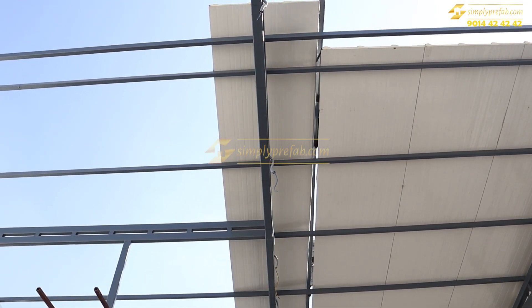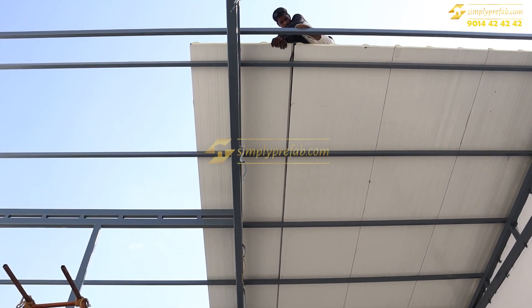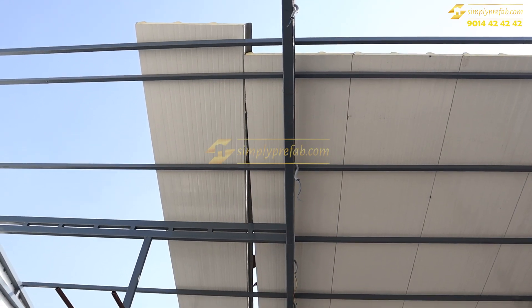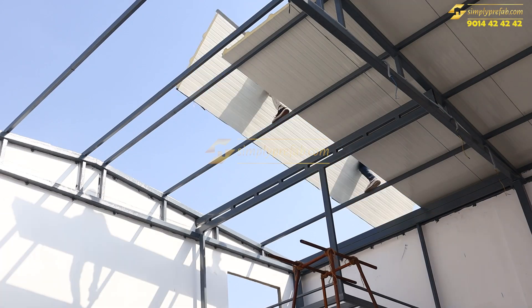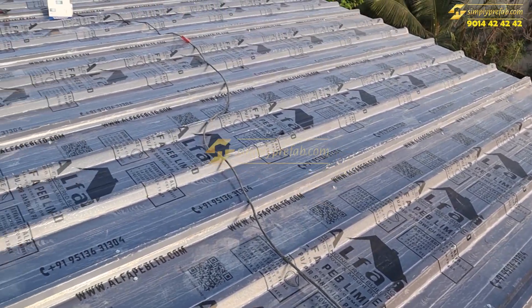We got 16 feet length puff panels and cut them to 15 feet, which was our requirement. We placed these puff panels adjacent to each other and this locking system allows them to overlap. This is how it will look on top — we have not removed the protective cover yet.